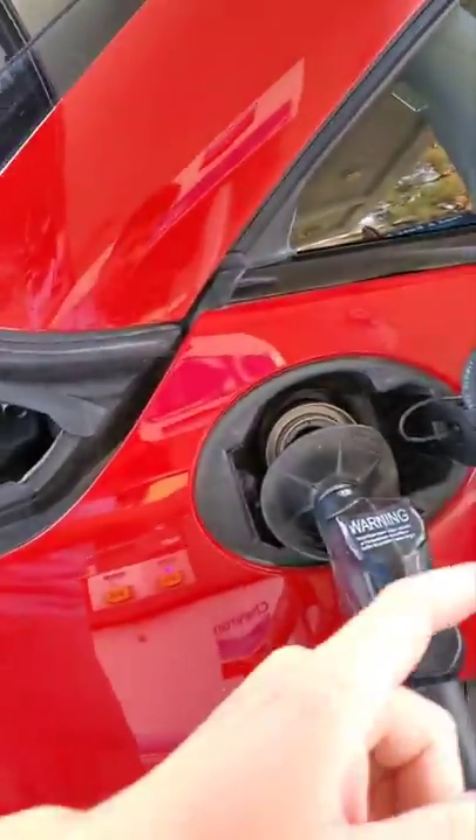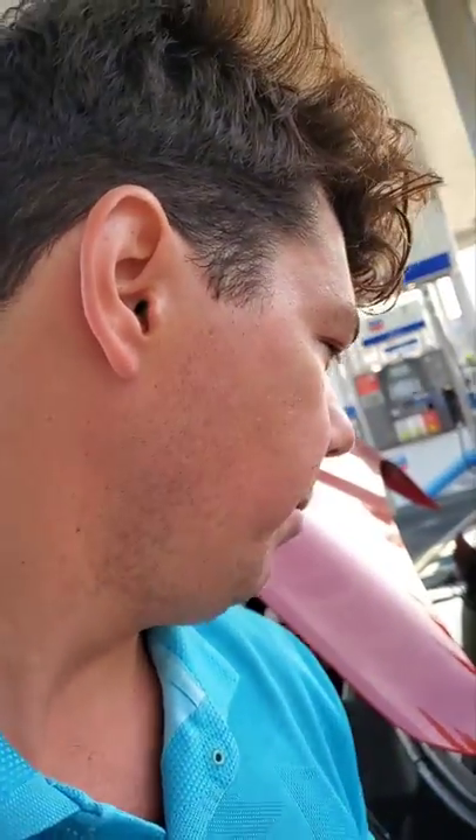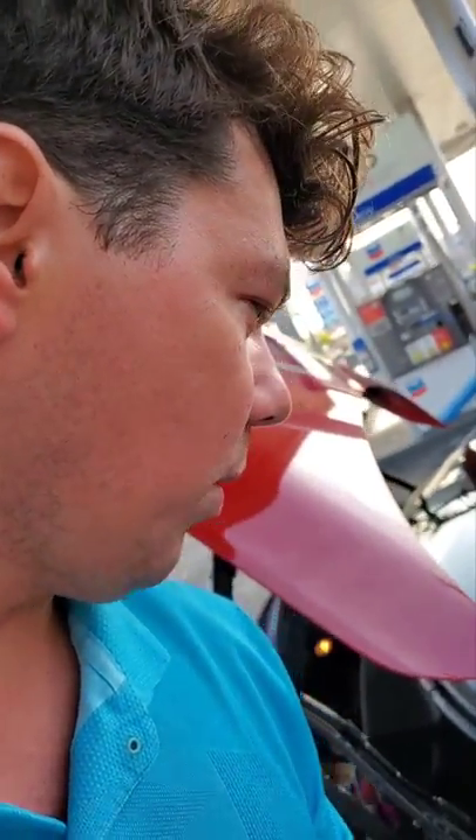We're putting in our 91 octane, and now we're going to stop right here — even though we've put in about five gallons, right in the middle of the tank while filling it up.